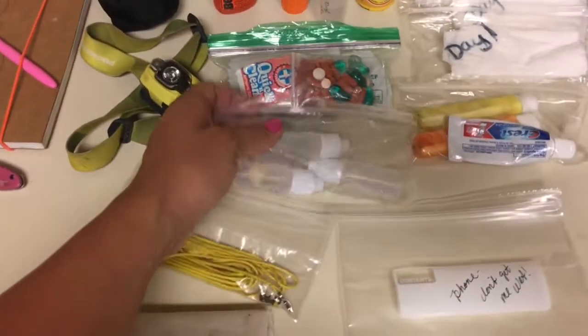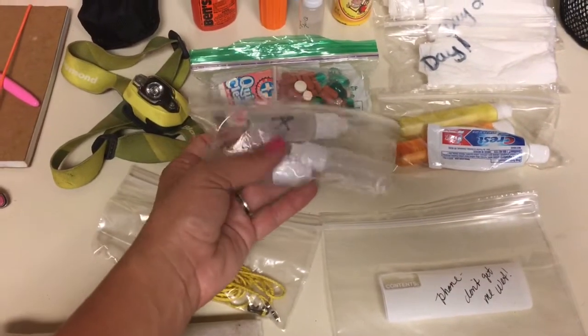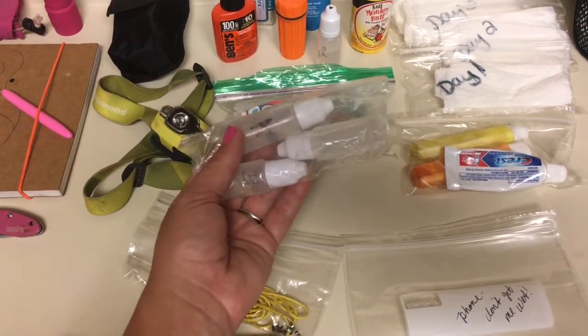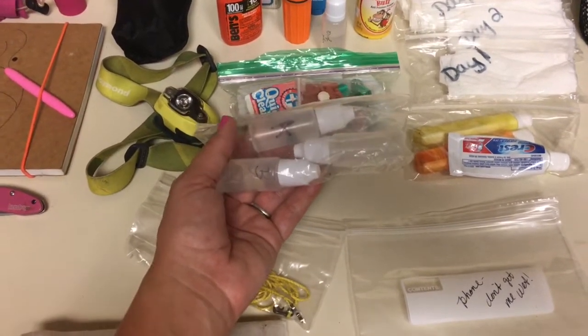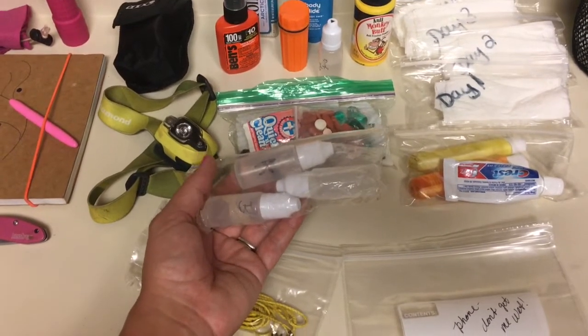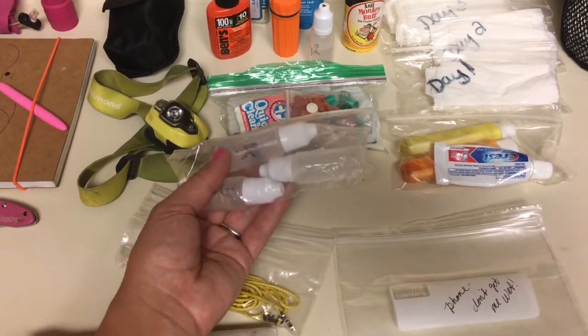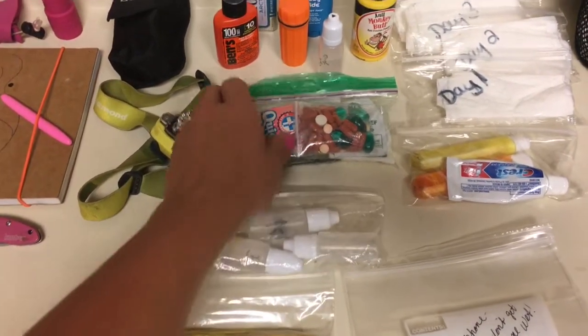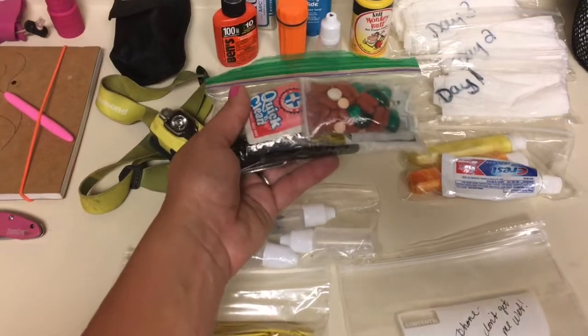These are water drops for water filtration, and then we also use a Sawyer pump — the big one, not the mini — that we have a gravity system hooked up to. That's really convenient; we like that a lot. Mike made that, and I think that's covered in a different video as well.